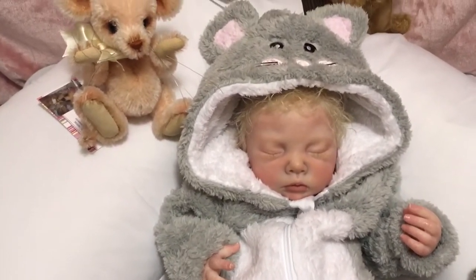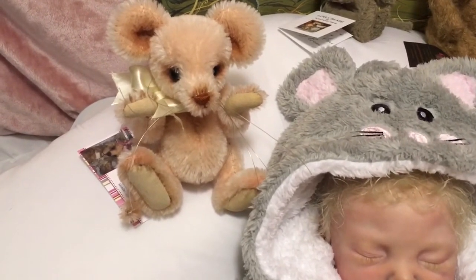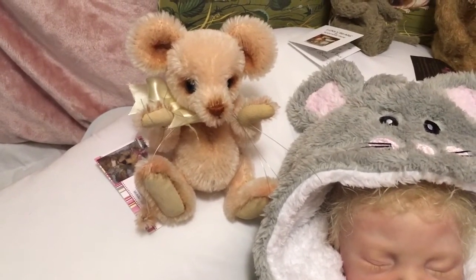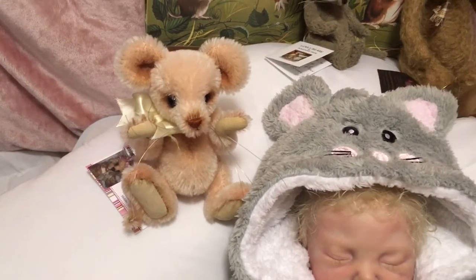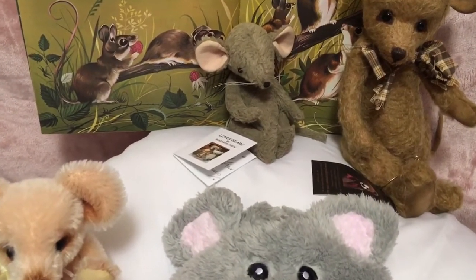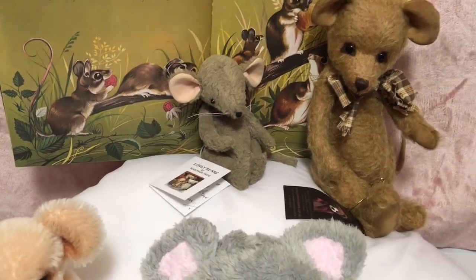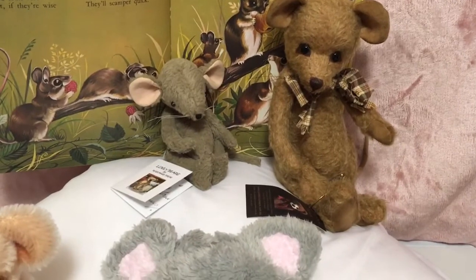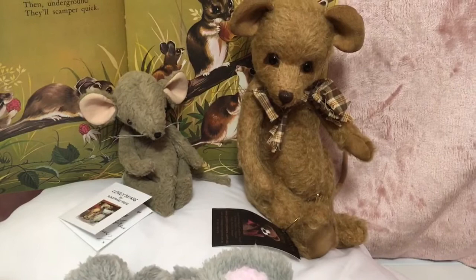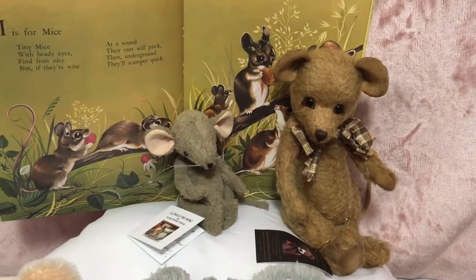I've also included some of my mouse toys. This is a pretty apricot mohair mouse from Ronda Lomax Bears — from Bears and Buddies, I think it's called — and a most recent addition from our Winter Wonderland doll show a few weeks ago, this little mouse from Lovely Bears. And I've had this one the longest — this is Rupert Mouse from Goldilocks Bears.